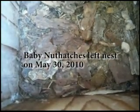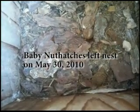It is Sunday, May 30th, and the baby Nuthatches have left their nest. Make sure they're somewhere up in a tree with their parents, waiting until they fly a little stronger, and you'll see them in the yard. Thank you!